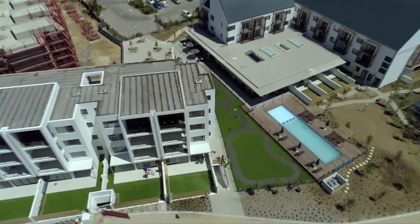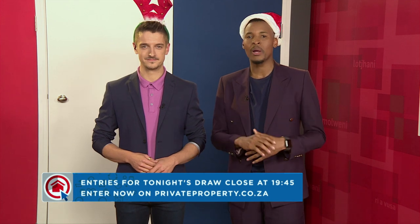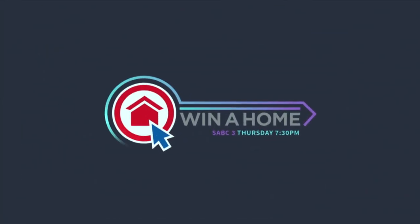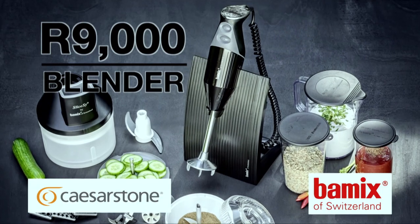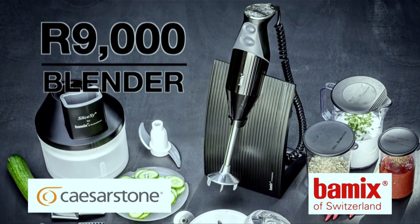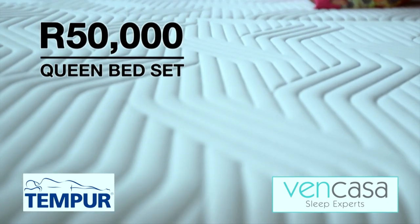While the entries to our grand prize competition have already closed, you still have until 7.45pm tonight to enter our final Capitec Open The Door giveaway, where this week you could be walking away with one of these incredible prizes. Tonight on Capitec Open The Door, you could win a Siemens EQ6 fully automatic coffee machine from loot.co.za worth 16,200 rand. Will it be red, white, or blue?